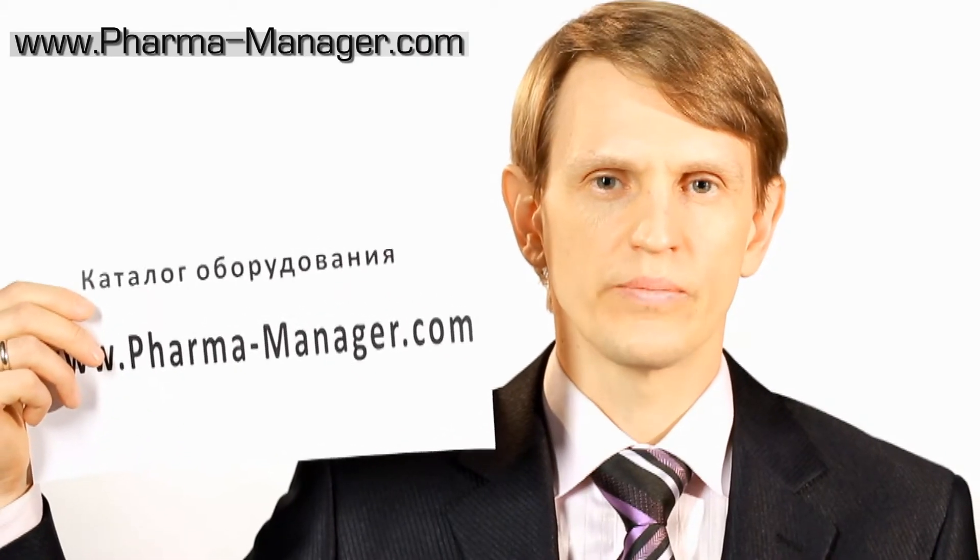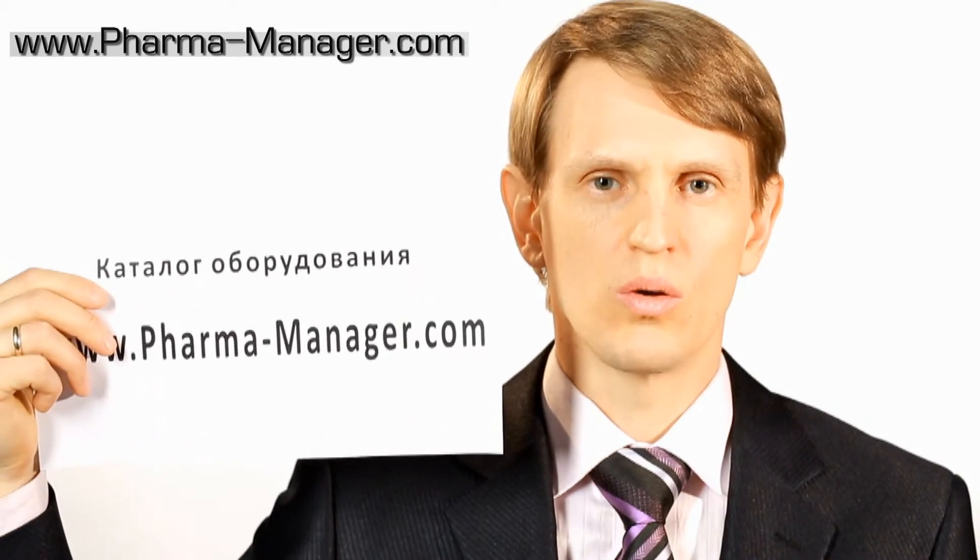In my catalogue, www.pharma-manager.com, you can find the whole range of equipment I am dealing with. The site has two versions, Russian and English. However, equipment prices are the same in both versions.